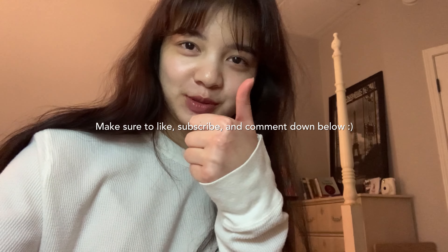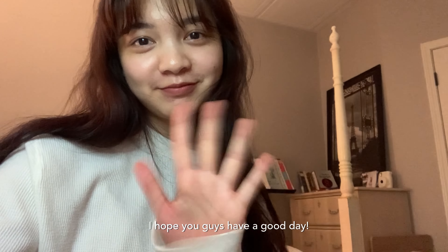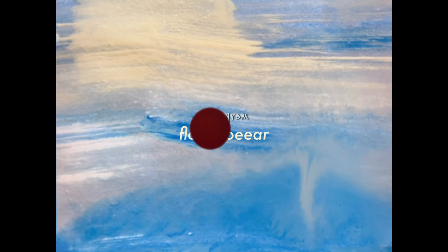I hope you liked that video! Make sure you like, subscribe, and comment down below. Hope you guys have a good day. Bye!